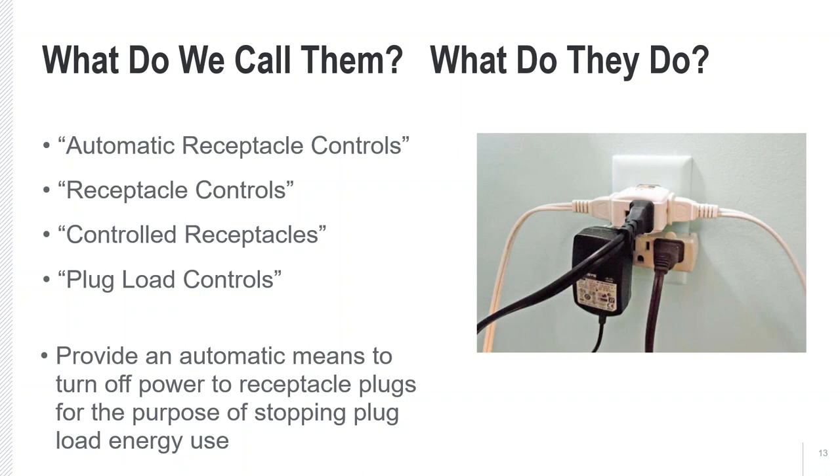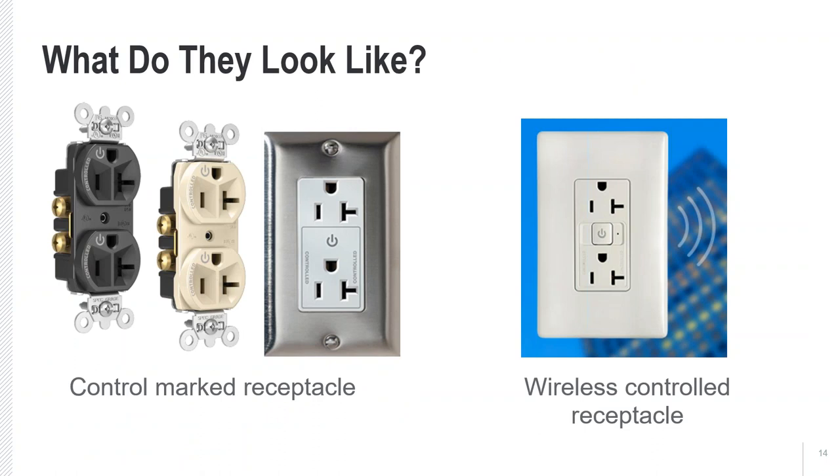We often have many names for receptacle controls. It may be referred to as automatic receptacle controls, controlled receptacles, or plug load controls. In the end, it's all trying to do the same thing: provide an automatic means to turn off power to receptacle plugs for the main purpose of stopping plug load energy use when it's not needed inside a space. If you went into a space that utilizes this technology, what might we observe?